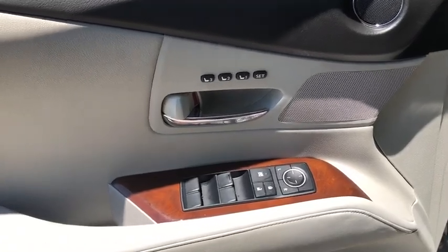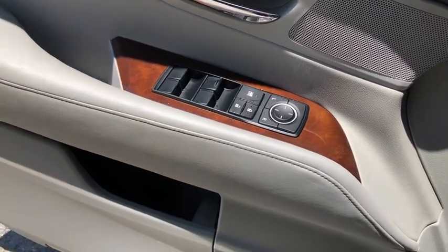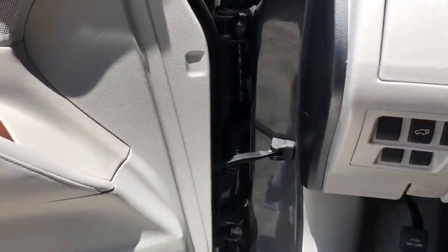Power windows, security system, rear window defroster, panic alarm, overhead console, tachometer, brake assist, remote keyless entry.